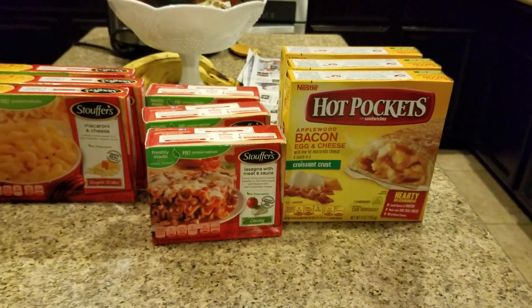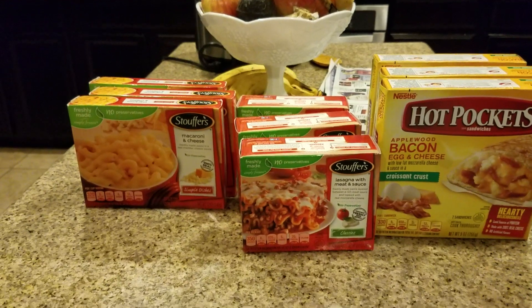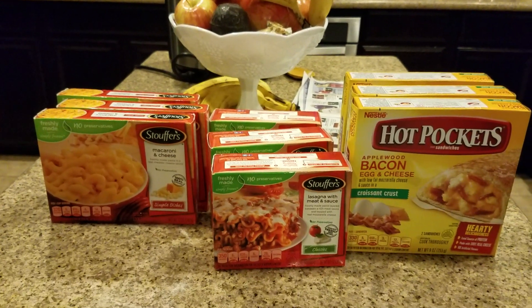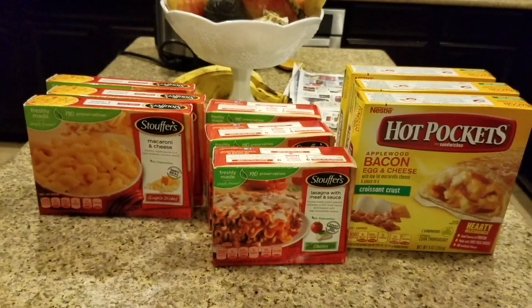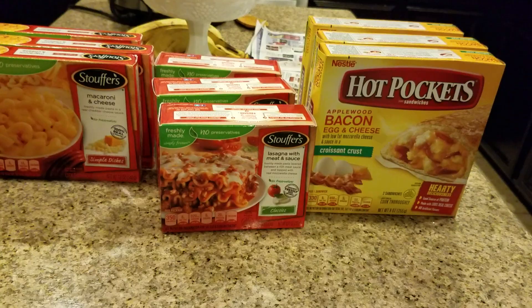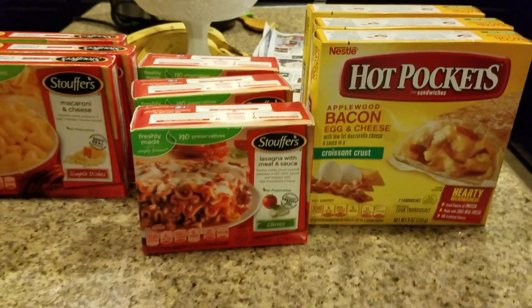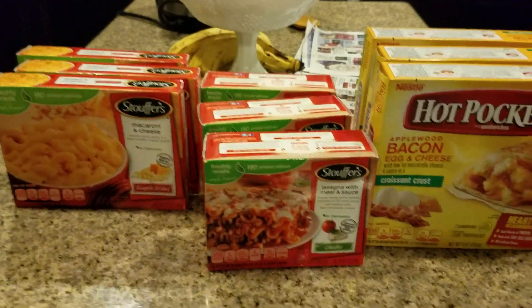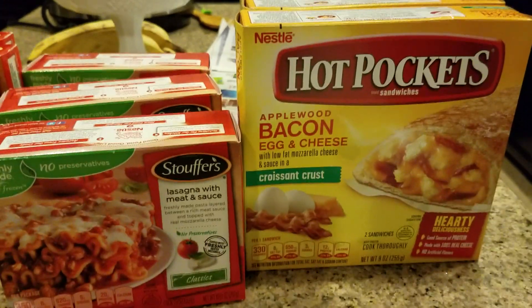Hey guys, welcome to couponing — this is Splint Rose, I'm back. This is my last transaction that I did at CVS today. I bought this deal where they had some of the frozen items where you buy $30 worth and you get $10 back.